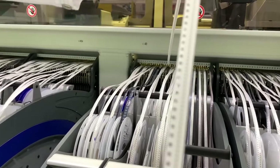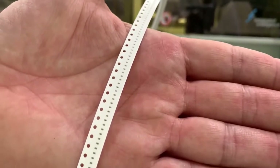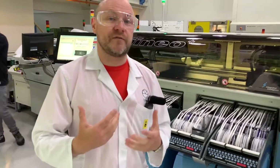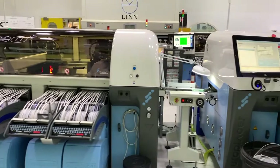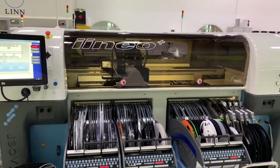Each one of these little black specs is an individual capacitor or resistor — you've got tens of thousands of components on each reel. Linn invested very heavily on new production equipment in this department three years or so ago, spending over £1.7 million on new production equipment. Our older machines we had for 24 years, so we definitely got our money's worth. Hopefully these machines will be good for the next 20 or so years.